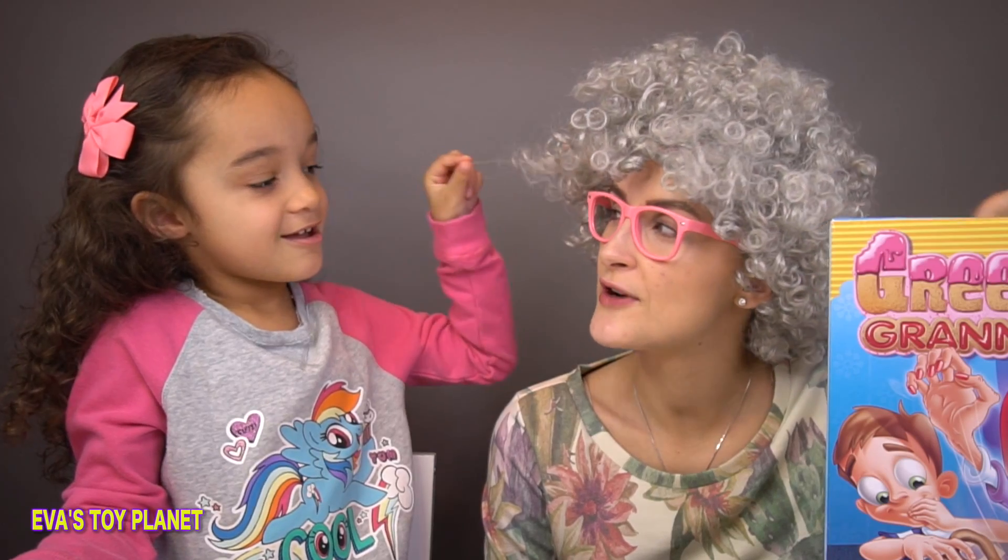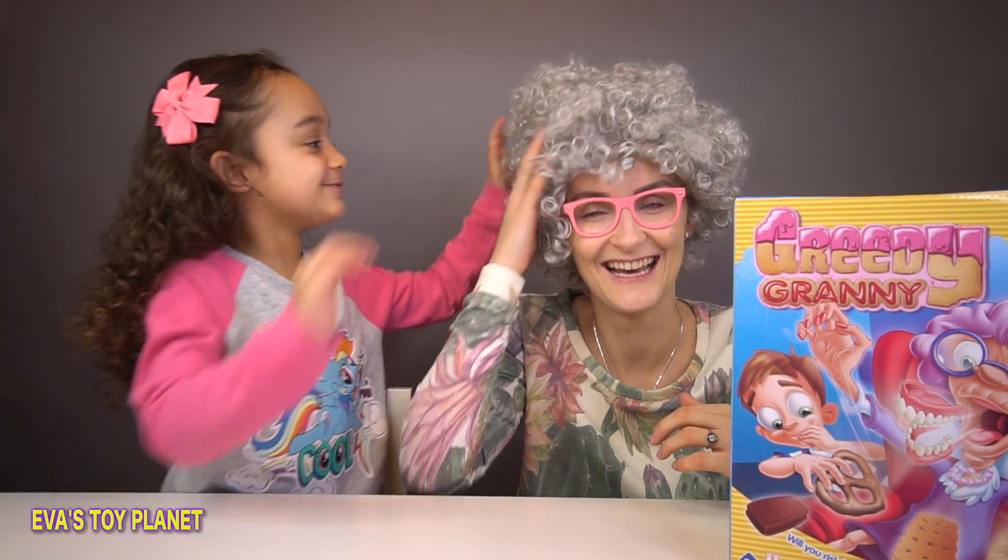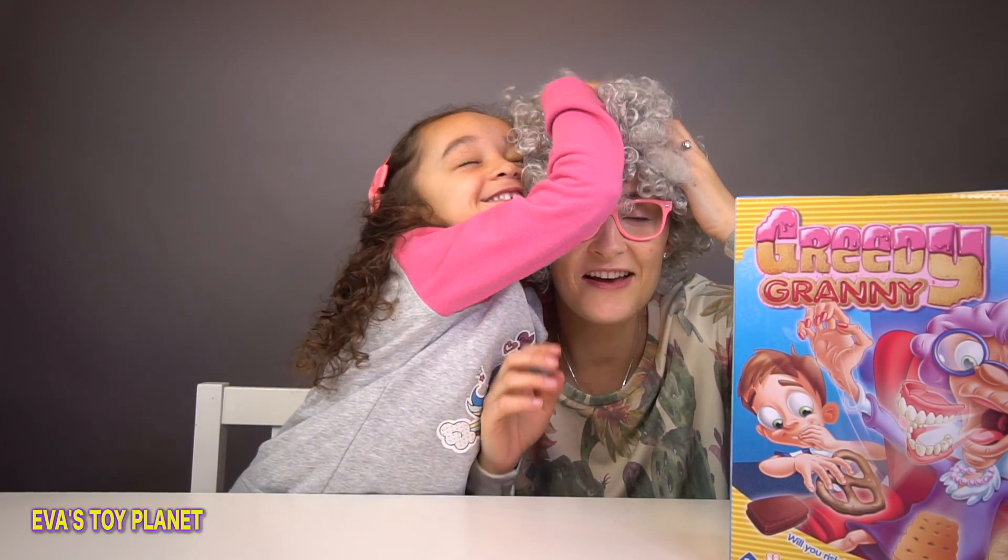That's so fun! So today Eva's got the Greedy Granny Game, and instead of Mummy playing along, Granny's come to help you out, hasn't she? Eva, I just went to the hairdressers this morning — leave my hair alone! Leave my curls alone Eva, I just got a fresh perm this morning!